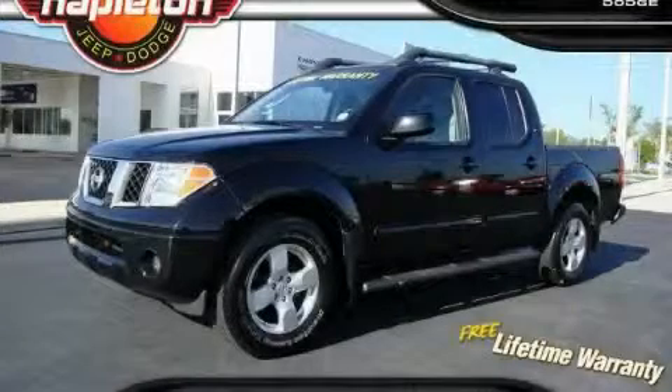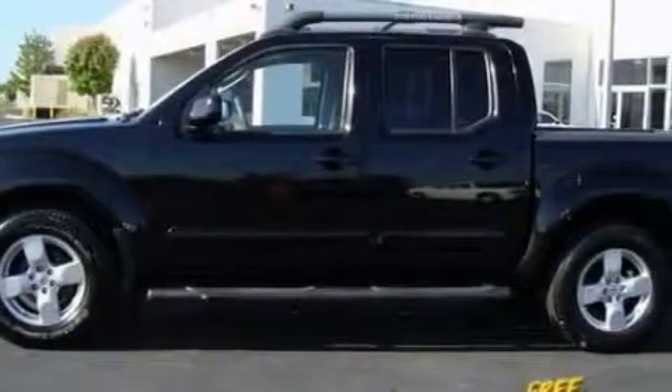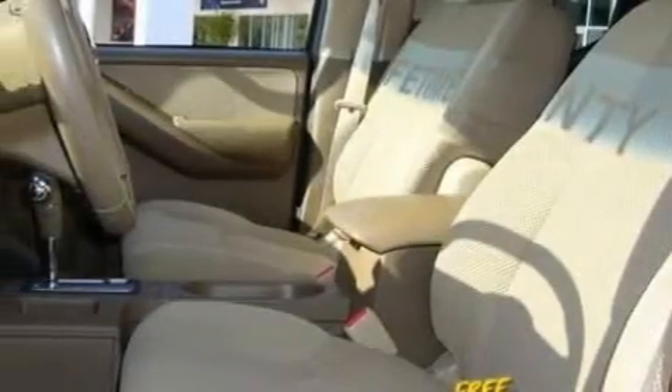This is a 2007 Nissan Frontier, made for the job site, the trail, and the town. The dependable six-cylinder engine, connected to a manual transmission, has enough power to pull a trailer or cruise around town.